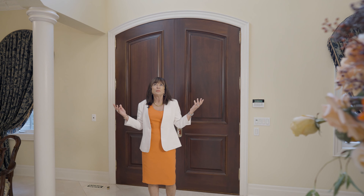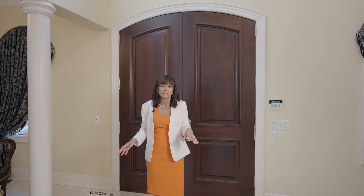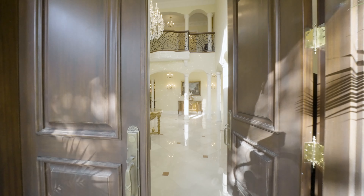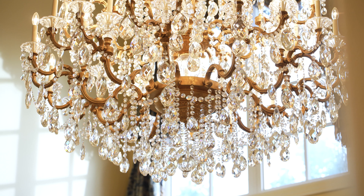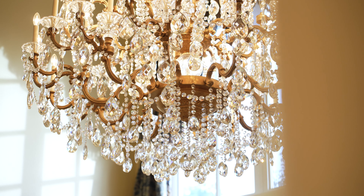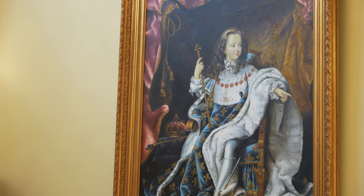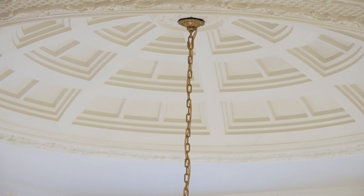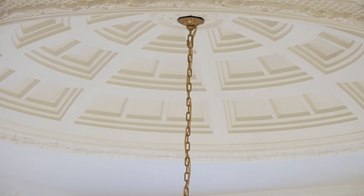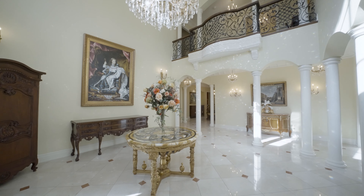What a beautiful two-story entranceway — this grand foyer boasts Italian Venetian architecture. Let's have a look at this house. These Roman columns with archways lead to different living areas.